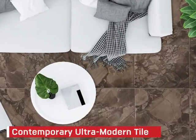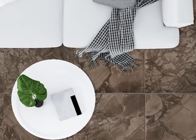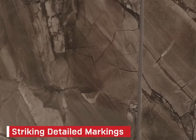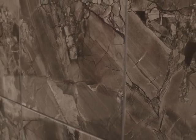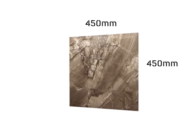This contemporary, ultra-modern tile will add depth to your interiors. Known for its highly realistic stone-like textures, striking detailed markings and its eye-catching high gloss surface, this marble-inspired tile is sized at 450 x 450 mm.